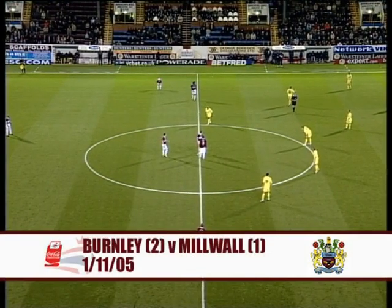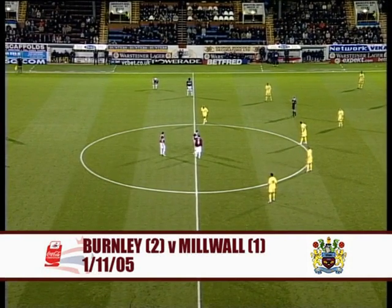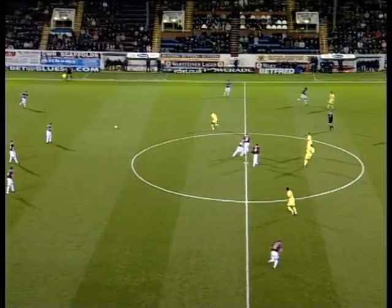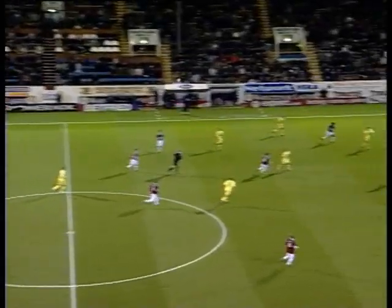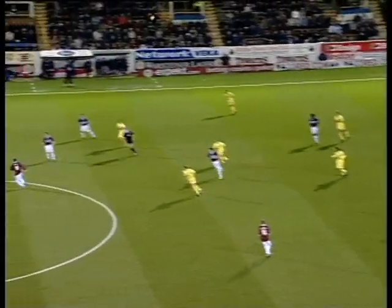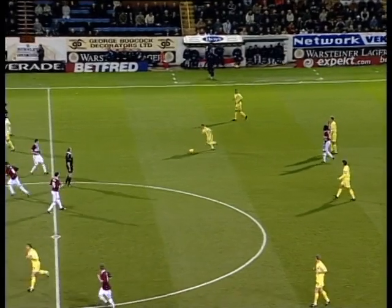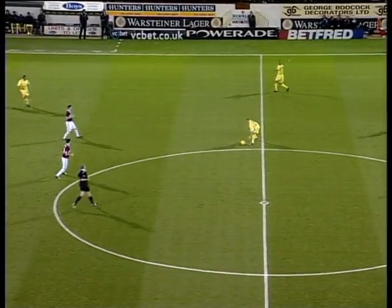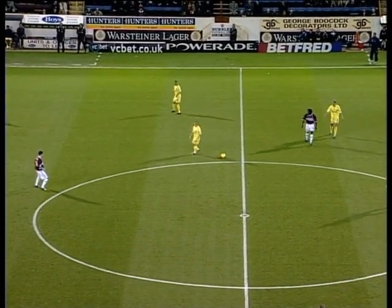Burnley will defend the Jimmy Mack end in this first half, attacking left to right. Millwall defending where the scattering of fans are. We're underway — Burnley get us started, back immediately to John Harley. He pumps it forward, an easy header for Matt Lawrence to win. That's the first foul of the evening, Sinclair fouls his man on the halfway line, and Millwall have got themselves a free kick.